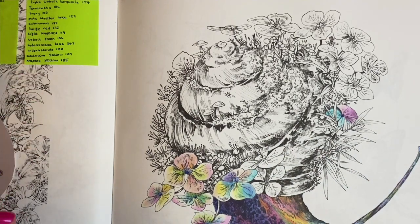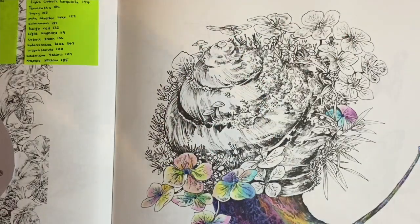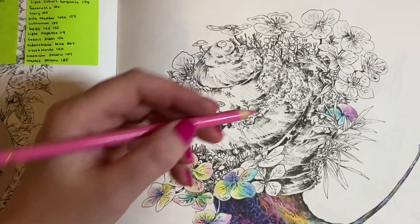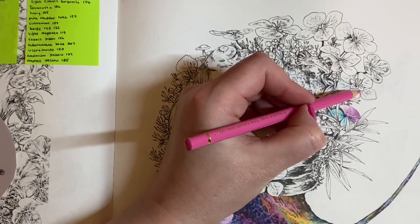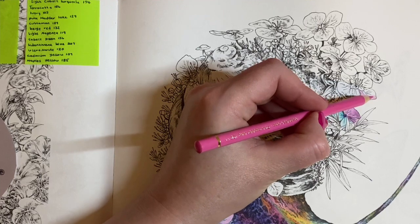That's an emergency vehicle going past — don't be alarmed if you can hear it. This is pink madder lake 129 and I'm going to go in with this around the edges.